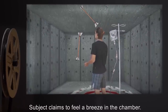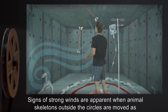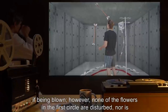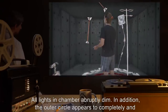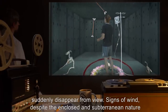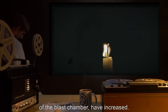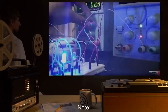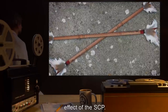Hour 26: Subject claims to feel a breeze in the chamber. Signs of strong winds are apparent when animal skeletons outside the circles are moved as if being blown; however, none of the flowers in the first circle are disturbed, nor is subject's play impaired. Hour 27: All lights in chamber abruptly dim. In addition, the outer circle appears to completely and suddenly disappear from view. Signs of wind, despite the enclosed and subterranean nature of the blast chamber, have increased. Subject is encouraged to continue juggling. Note: later records show no electrical issues with chamber lights — hypothesized to be an effect of the SCP.